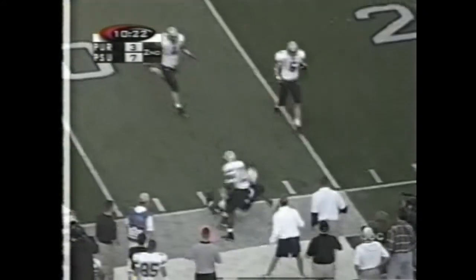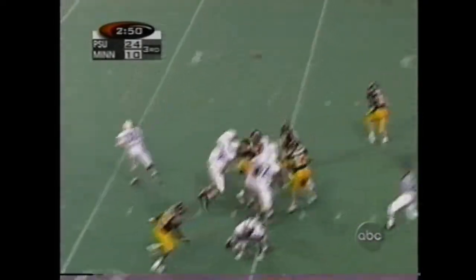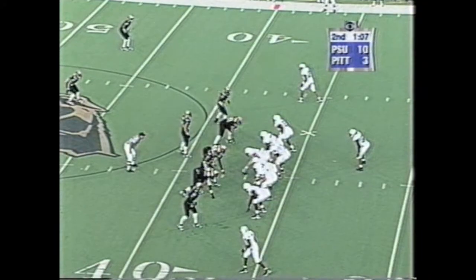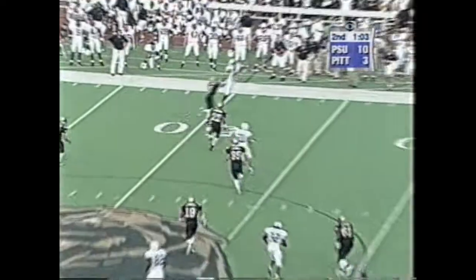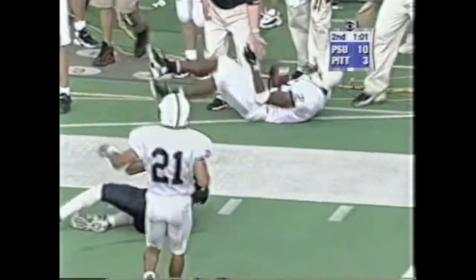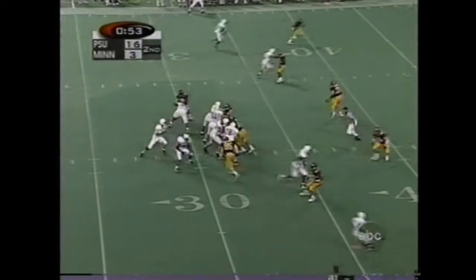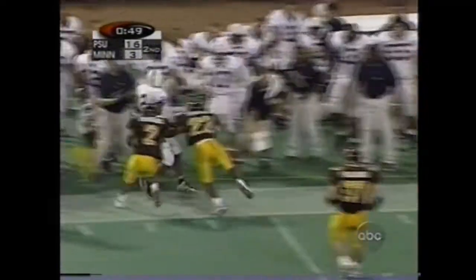Thompson throwing. Thompson throws a tough pass to the far sideline, pulls it down. Thompson drills it — that's a good-looking pass to that far side.